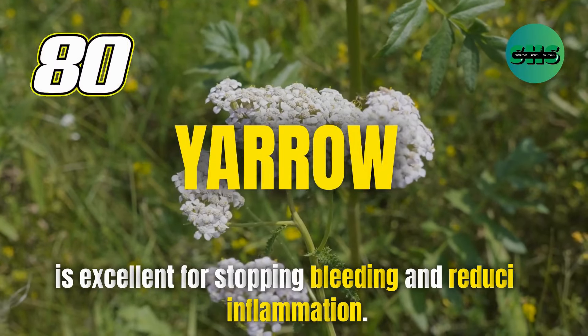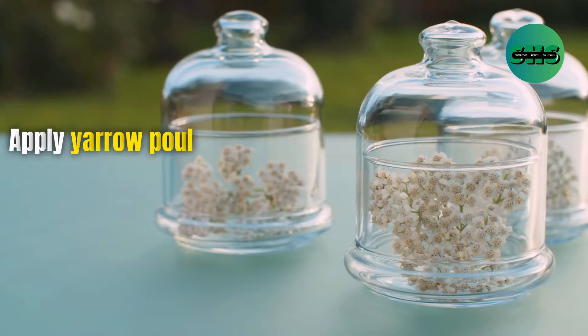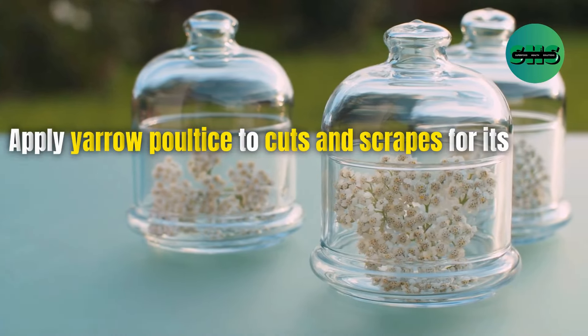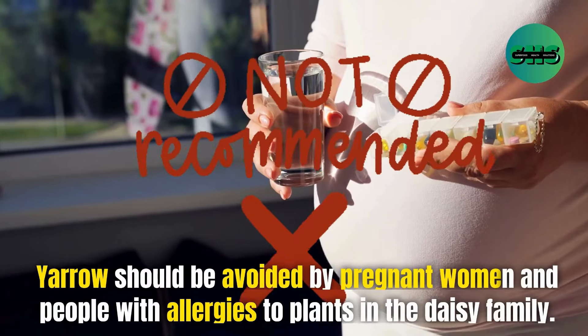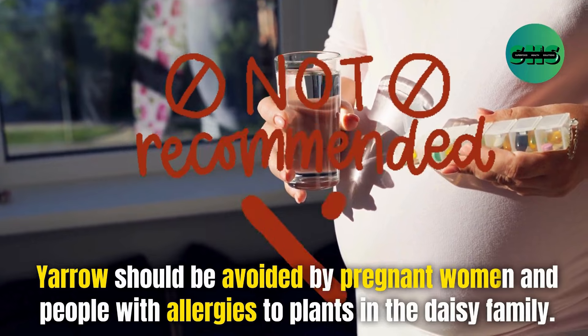80. Yarrow is excellent for stopping bleeding and reducing inflammation. Apply a yarrow poultice to cuts and scrapes for its healing properties. Yarrow should be avoided by pregnant women and people with allergies to plants in the daisy family.